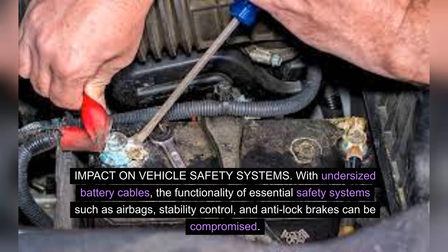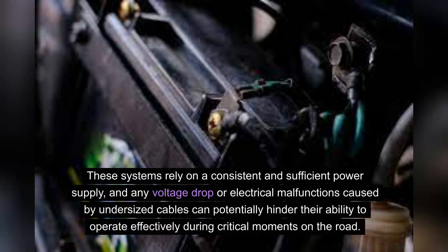Impact on vehicle safety systems. With undersized battery cables, the functionality of essential safety systems such as airbags, stability control, and anti-lock brakes can be compromised. These systems rely on a consistent and sufficient power supply, and any voltage drop or electrical malfunctions caused by undersized cables can potentially hinder their ability to operate effectively during critical moments on the road.